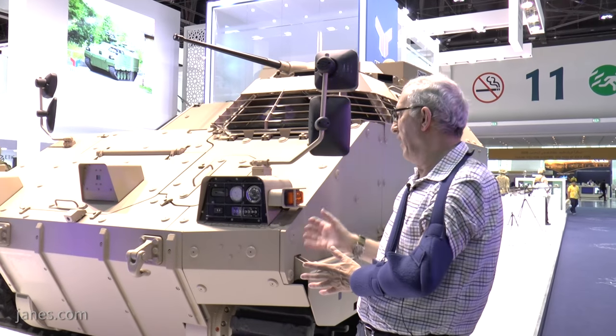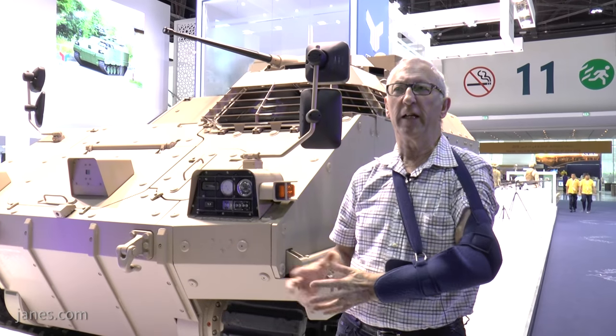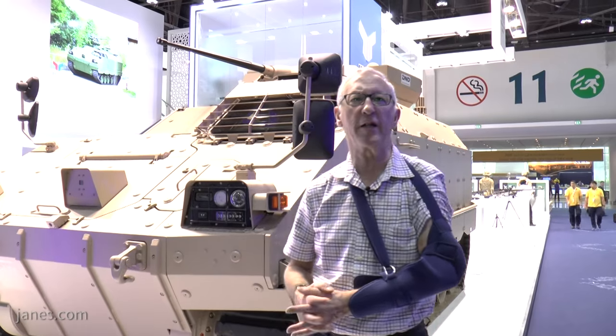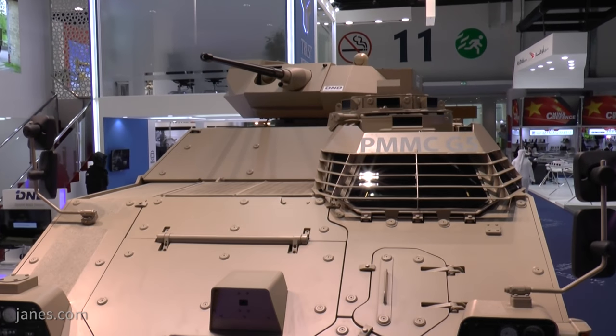It's got a diesel engine coupled with automatic transmission. In the APC role, it'll probably have a crew of commander, gunner, and driver, and carry eight dismounts.